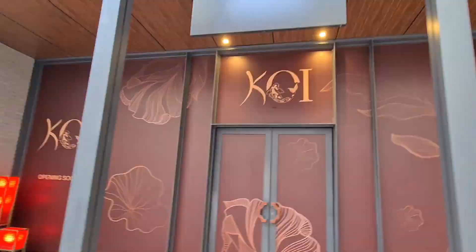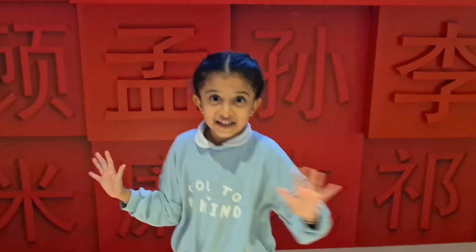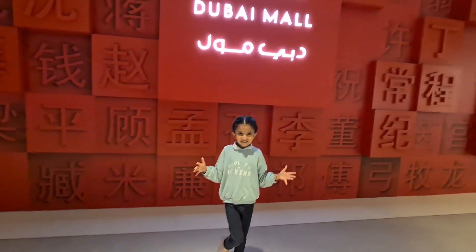Wow, you know guys, at the top the language is Chinese. Will you show us more of Chinatown?